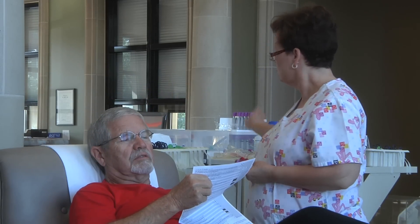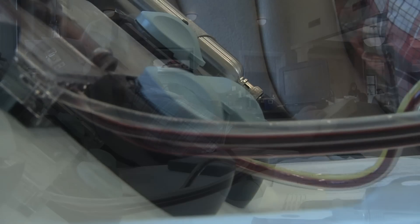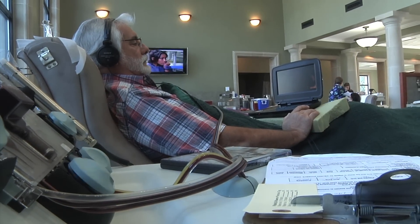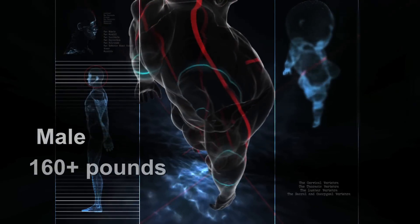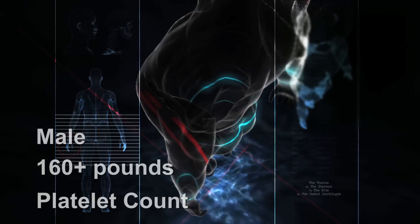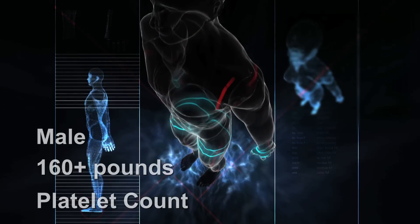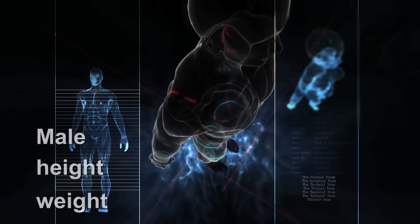The donor requirements for platelet apheresis are similar to that of whole blood donors with a few exceptions. At this time, Delta Blood Bank is accepting primarily male donors in this program. In order for successful processing, a donor's weight is typically 160 pounds or more. A pre-procedure platelet count is performed and analyzed, and a donor's height, weight, and comfort with the process are also considered.